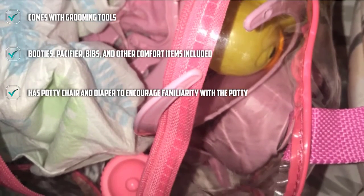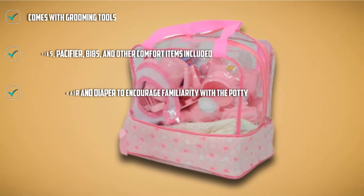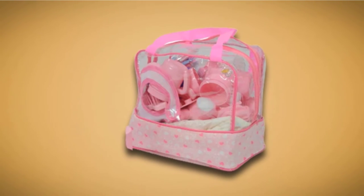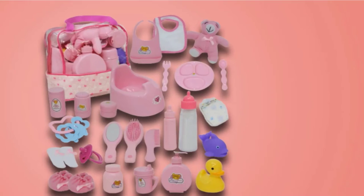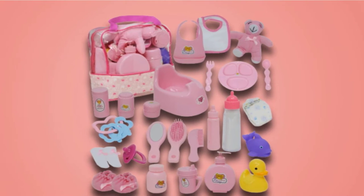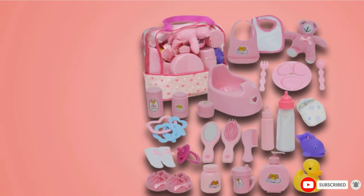This set comes with a disappearing milk baby bottle in addition to feeding accessories like a sippy cup, sectional plate, bibs, and utensils. It also has grooming and bath accessories including two toys, soap, brushes, and a comb. Another nice feature is the included diaper and potty chair, which can help get your little one interested in the potty. There are also booties, a pacifier, and a baby toy.